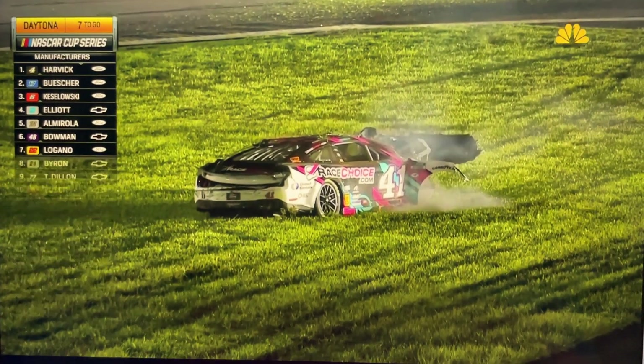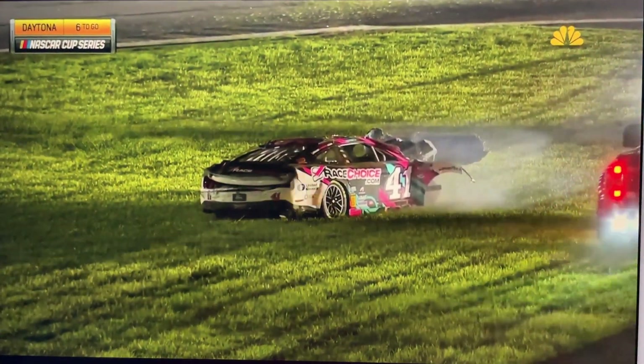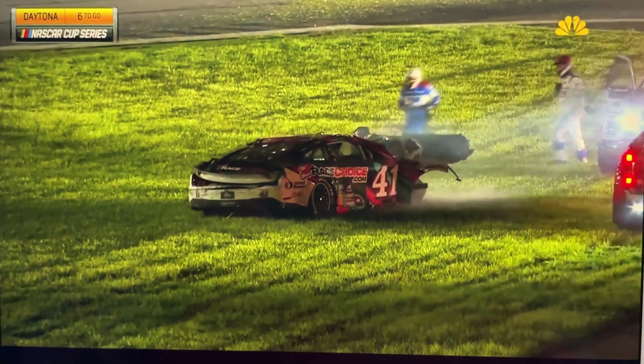Caution has come out. He's on his wheels. There was fire off the left side of the car. A huge barrel roll for Preece and the AMR safety crew there to him.